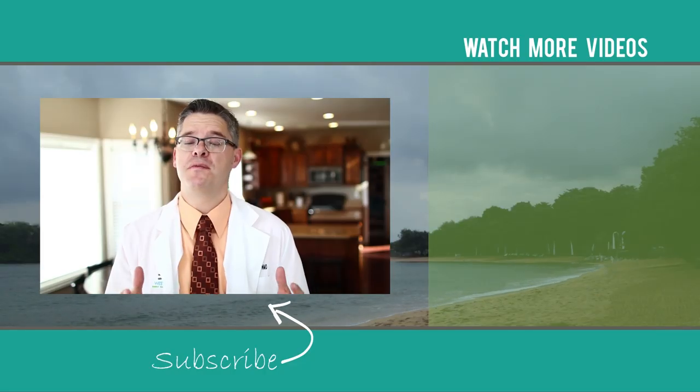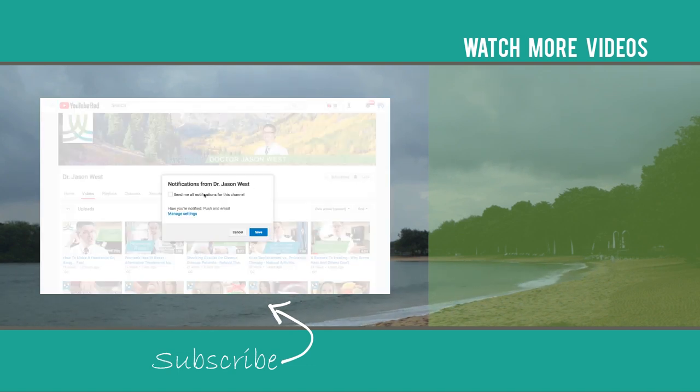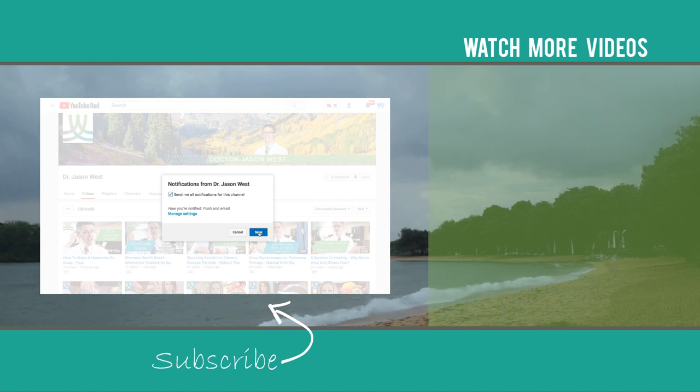Thanks for watching our video on potassium deficiency — how it can help nerves, how it can help muscles, and how it can help your heart. If you got value, please like us and check the bell right next to the like button; it'll tell you all about the next video coming out. We'll see you on the next video.